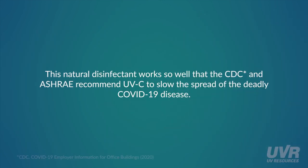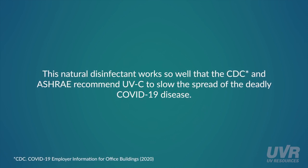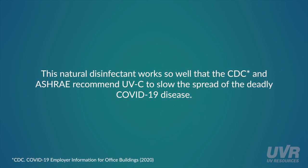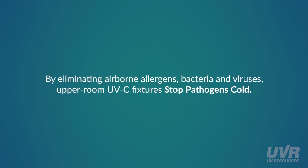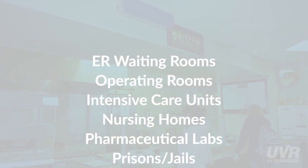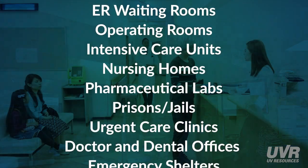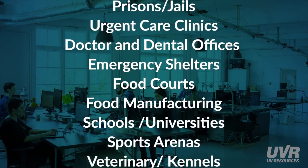This natural disinfectant works so well that the CDC and ASHRAE recommend UVC to slow the spread of the deadly COVID-19 disease. By eliminating airborne allergens, bacteria, and viruses, upper room UVC fixtures stop pathogens cold. They're perfect in emergency rooms, nursing homes, doctor's offices, classrooms, or anywhere groups of people congregate.